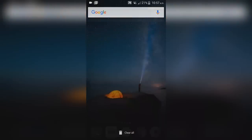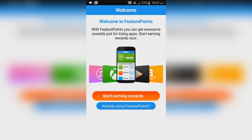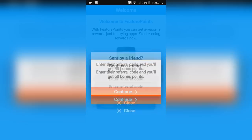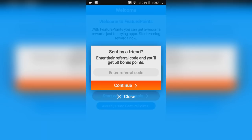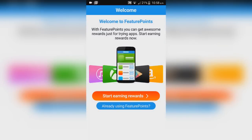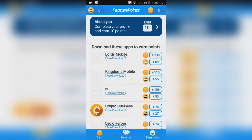The fourth and final app is Feature Points — same concept: download games and apps to earn credits which you can use to buy Google Play Store cards or Apple App Store cards. You sign in with Google, then press 'Start Earning Rewards.' If you have a referral code you'll get 50 bonus points — I have one on screen now if you want to use it.